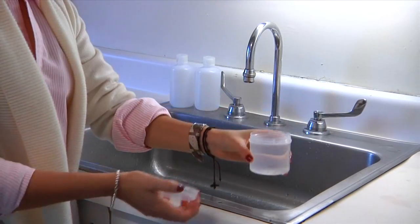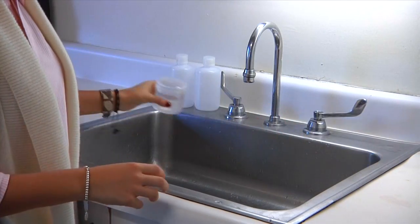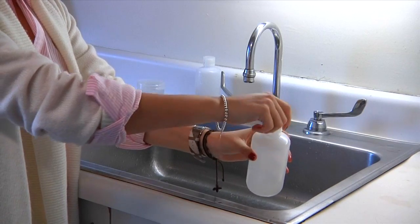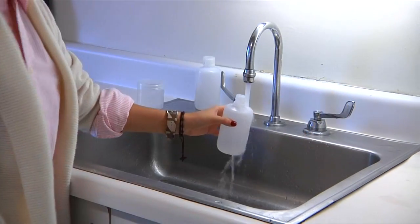It's important to run the cold water for 10 minutes before filling the sample bottles, so that any stale water in the plumbing will be flushed out. Fill the sample to the appropriate level, and then bring it to the nearest drop-off point specified by your testing company.